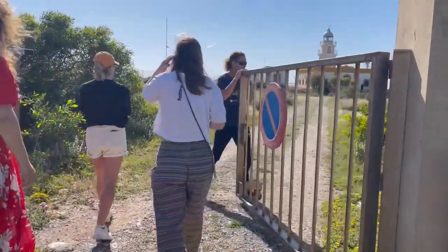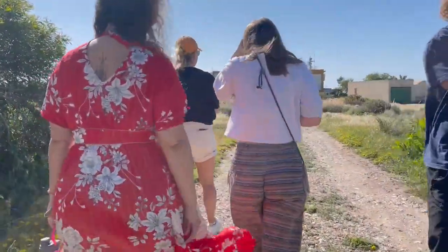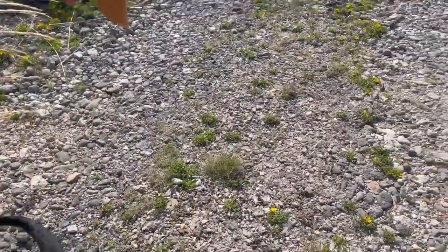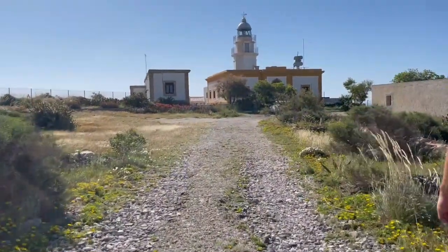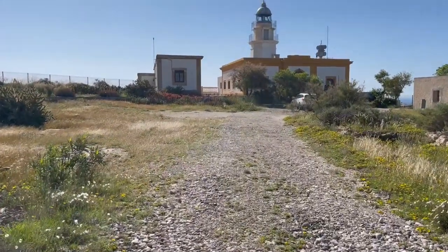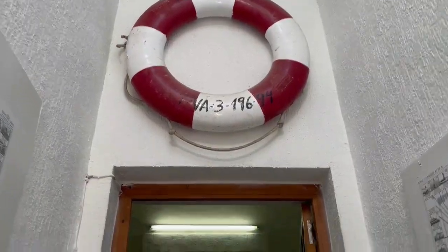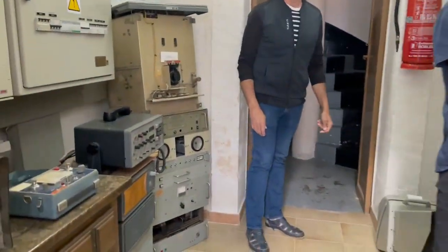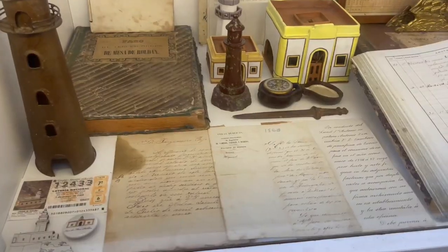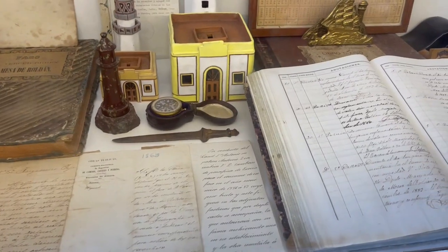Then we went to this lighthouse, which is home to Mario and Pipa — Mario is the lighthouse keeper and Pipa is his cute pup. Both have interesting stories to tell, but I could only understand one of them. Mario is the last lighthouse keeper this lighthouse will ever have. When he retires it will go fully automated, so until then he's doing his best to tell the stories of all the lighthouse keepers, as well as lighthouses all along the Costa del Sol. He turned much of the lighthouse into a museum, and then took us up to the top.